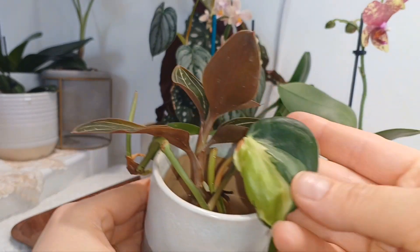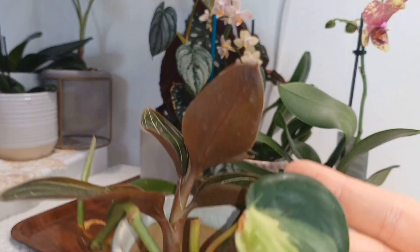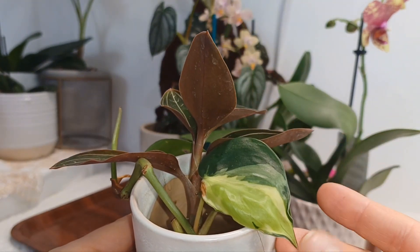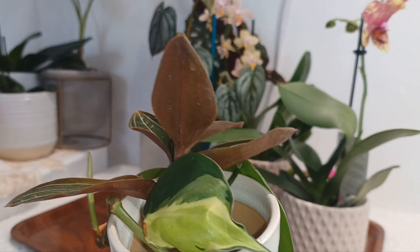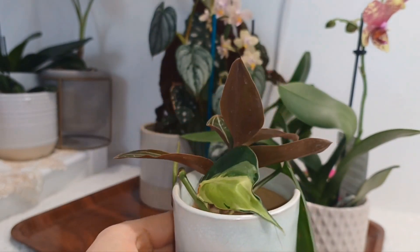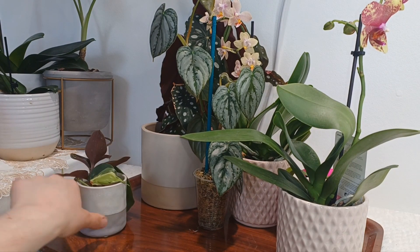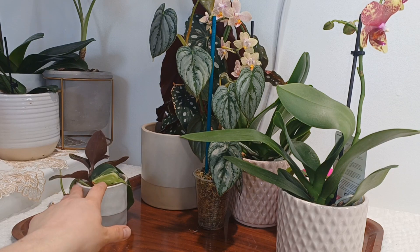The second cutting I have here — look at the leaf — is a Philodendron cream splash. I'm still waiting, I plopped it in water for it to grow a bit more roots and then I'll replant it. I really love the pattern a lot.